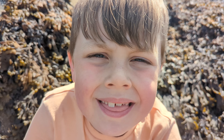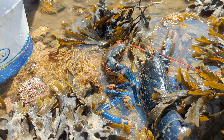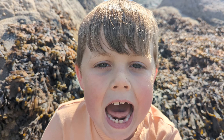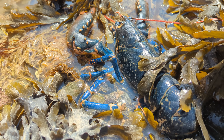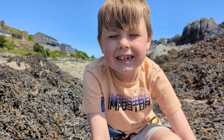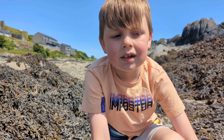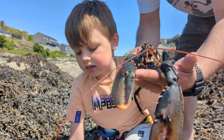And even better than that — another big one! This one is really, really soft because it's just moulted. I'm going to get my dad to hold the baby lobster so you can get a good look at it.